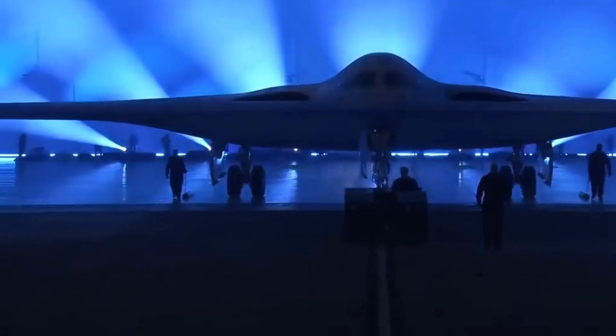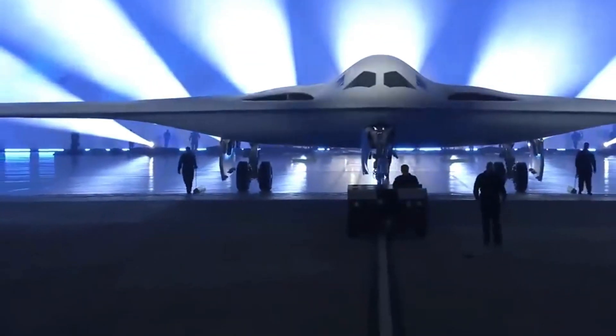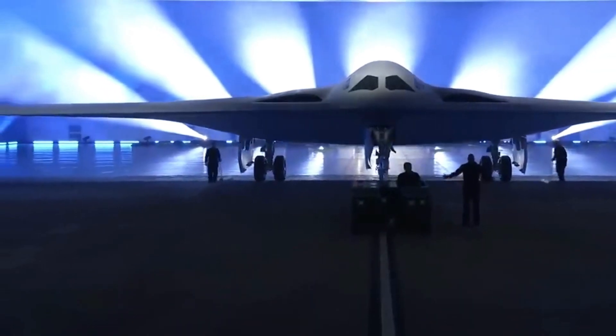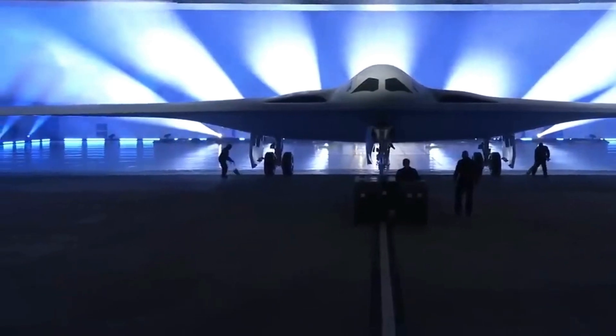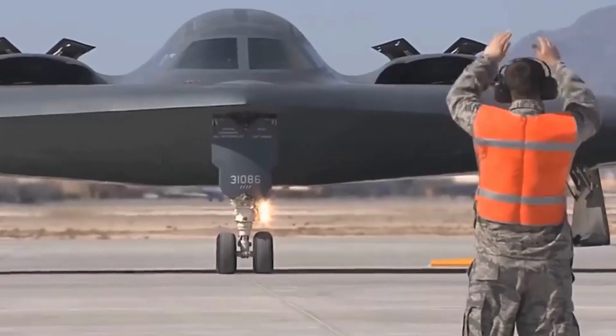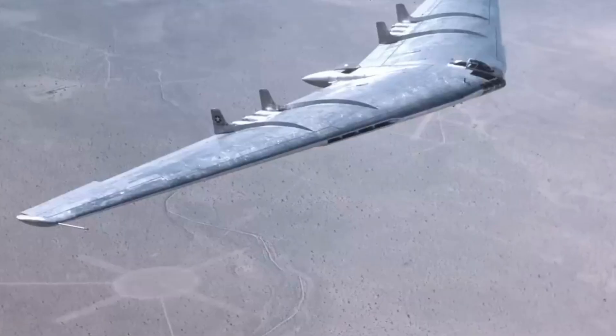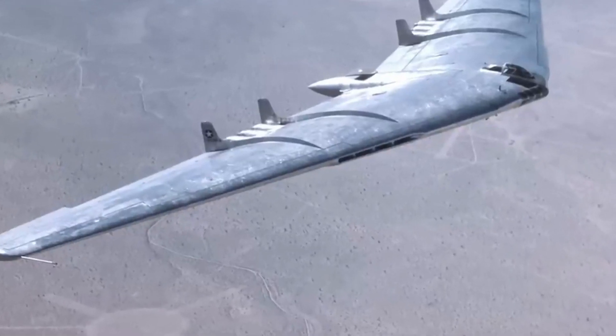However, certain cost details remain classified, posing challenges in validating the proposed expenses, as noted in a 2021 Congressional Research Service report. With plans to acquire at least 100 B-21 Raiders, the Air Force aims to phase out older B-1 and B-2 bombers.